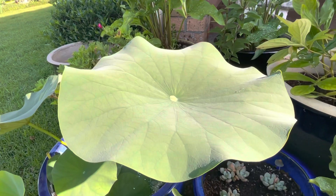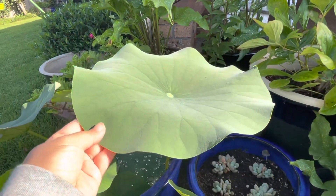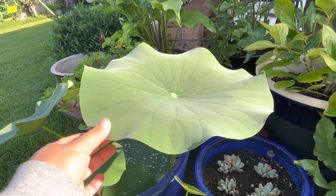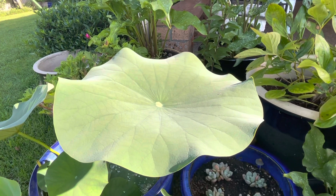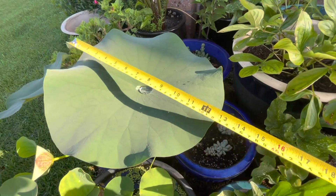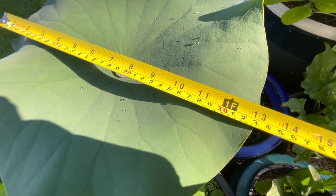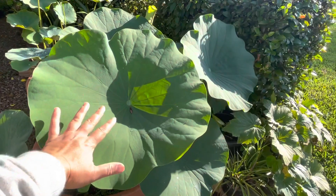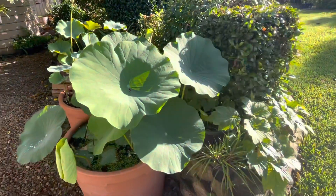Next one — this one is a single cream lotus. Let's measure it. It's measuring 33 centimeters.